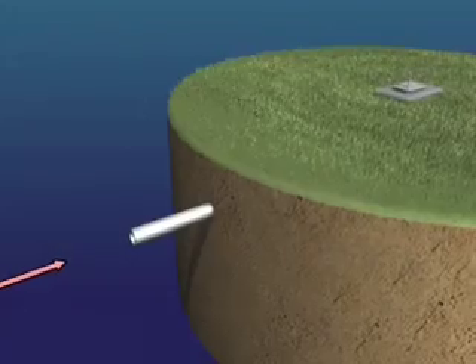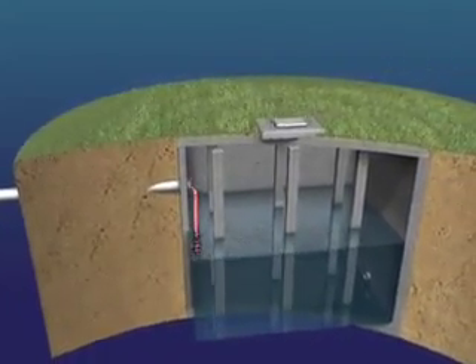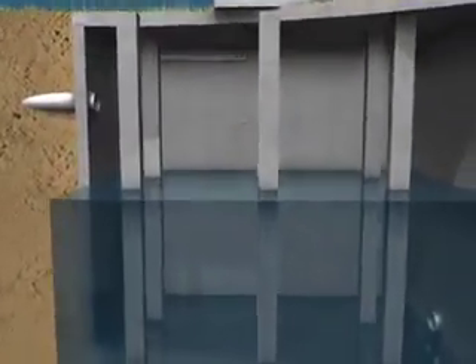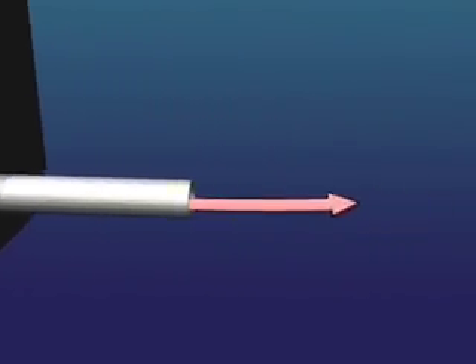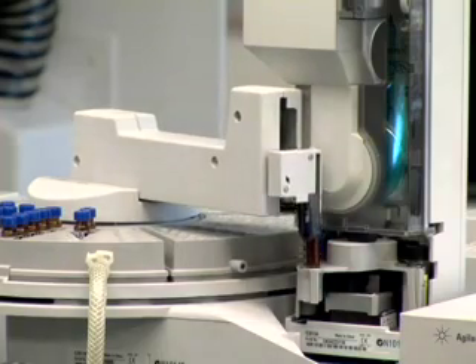The treated water is then stored in underground reservoirs and delivered to your home or business through miles of underground pipes. Even after treatment, it is tested and retested to ensure it is still fresh by the time it reaches your tap.